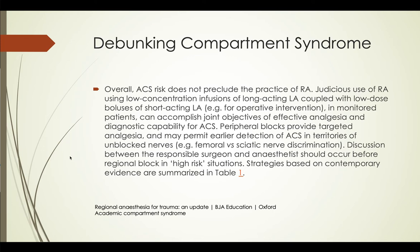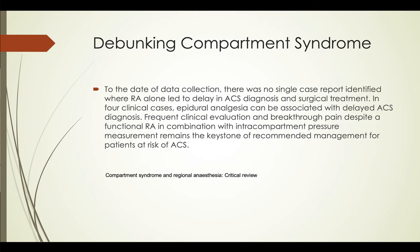I do tend to give a shorter-acting block if it's a tibia, which is high risk for compartment syndrome, but at least this gets patients down to the receiving hospital pain free. This particular study shows that a peripheral nerve block may actually permit earlier detection of compartment syndrome — it can actually be a good thing. This study shows that regional anesthesia does not lead to delay in ACS diagnosis. If you're doing your job, breakthrough pain is going to happen anyway, and it's not hard to do a pressure test if you suspect it.